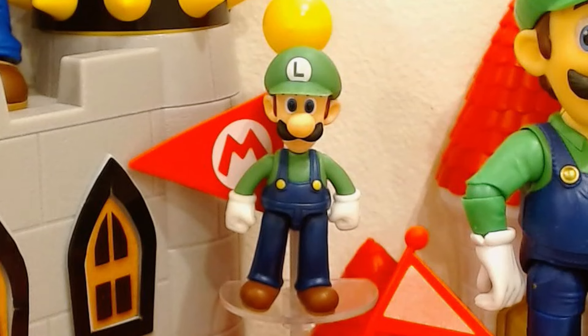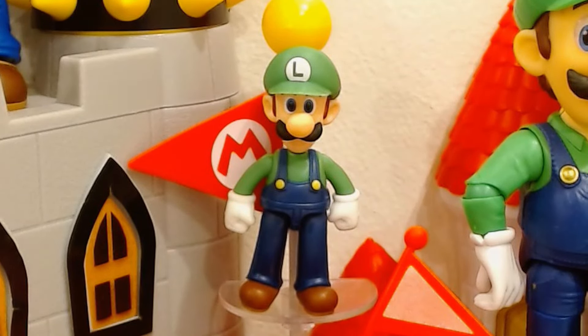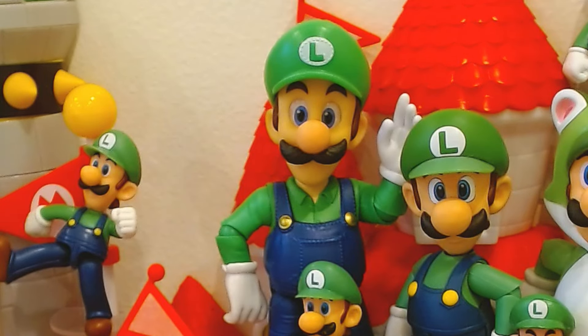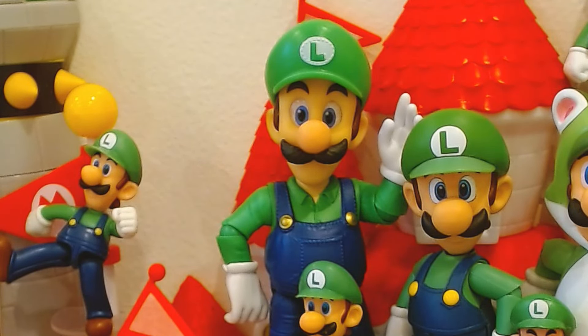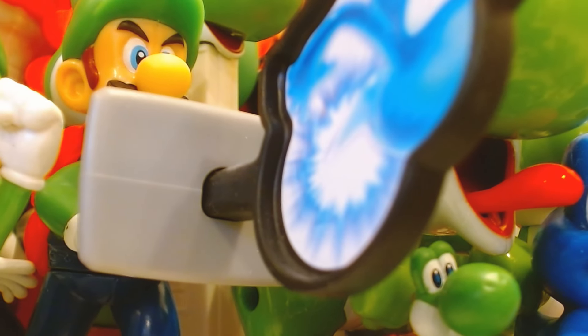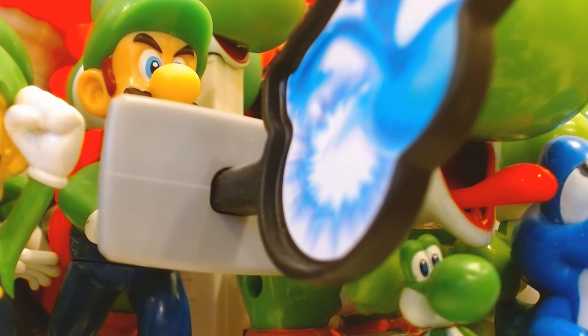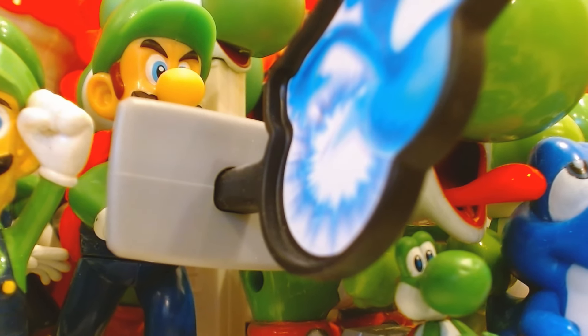Moving on to Luigi — this new 2.5-inch figure is really excellent. It really showcases how far the Jax line has come, especially in terms of articulation and paint. I also really like the movie Luigi figure, same deal as Mario — he reminds me of the CDI game. Honestly not too much else to touch on with Luigi. I really want Jax Pacific to make a Luigi's Mansion figure, but that probably isn't going to happen anytime soon, so I'm stuck with the Burger King figure, which isn't too bad for a fast food toy.